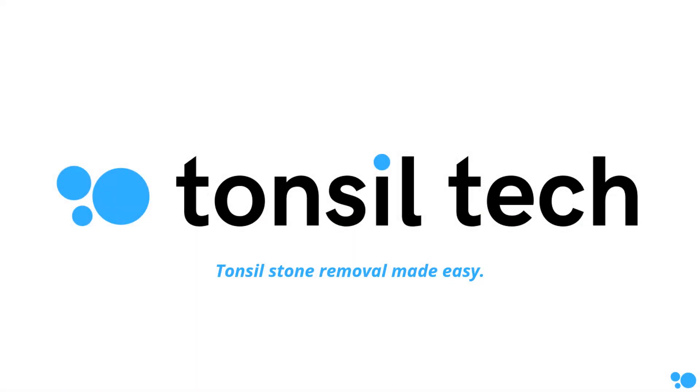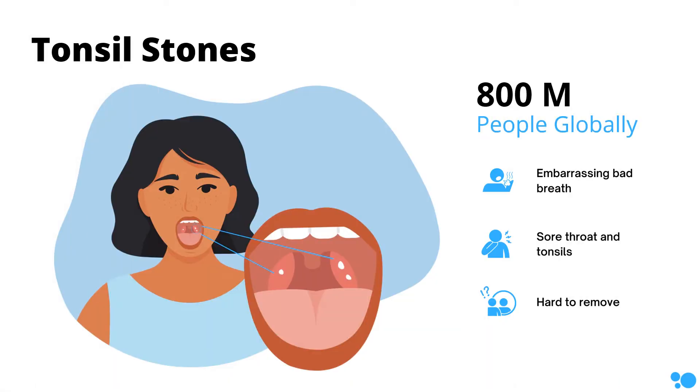Your breath stinks and your hygiene routine needs help. That's because you may be the 1 in 10 unlucky enough to have tonsil stones. Never heard of tonsil stones? Let me give you the lowdown.